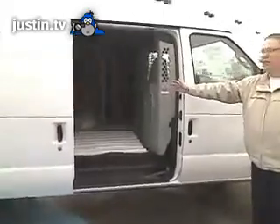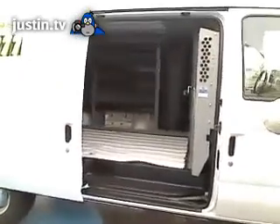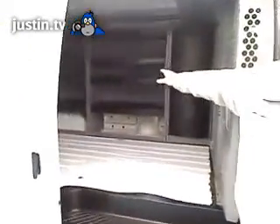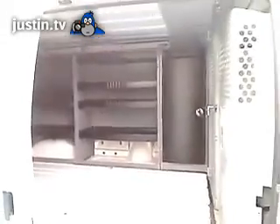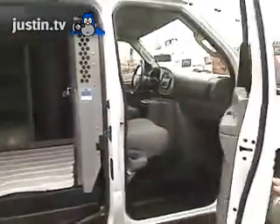Racks and bins in here — great for an electrician, a plumber, whatever you have. This is the vehicle that's going to work for you.